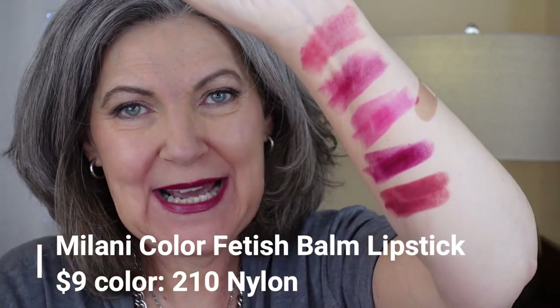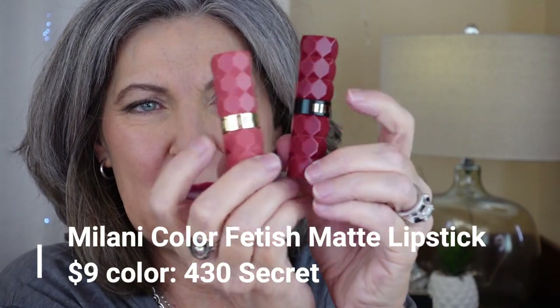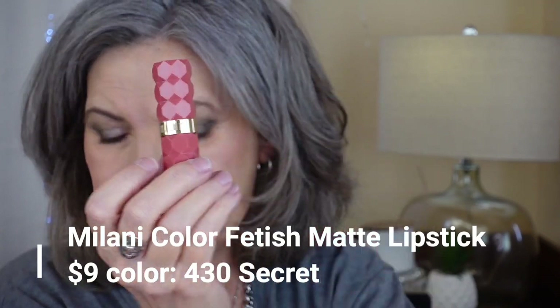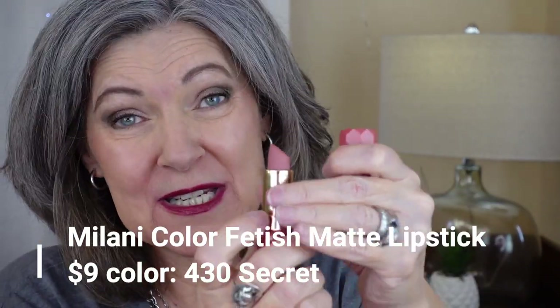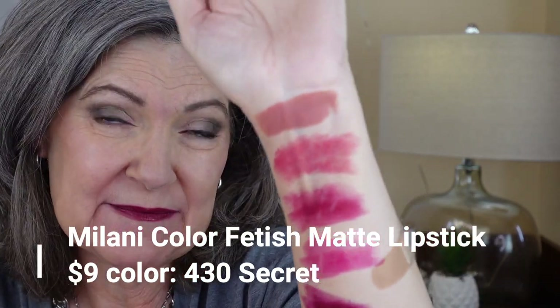I'm sorry I have to wear a band-aid — I have something the dermatologist took off; you don't want to see it. So I have those five. I also have the matte that I bought really by mistake: 430 Secret. You can tell the difference — the mattes have the gold band and the shine formula with the balm has the black band. I've grown to like this one though. It's a brownish nude pink, but I have to wear a clear gloss over it or it makes my lips look dry and wrinkled.